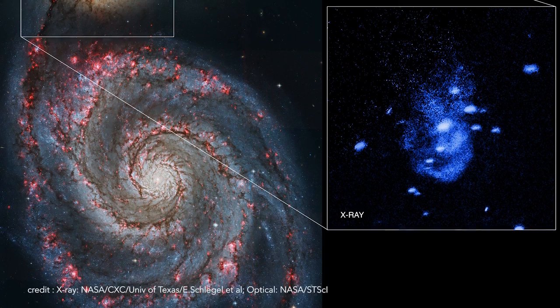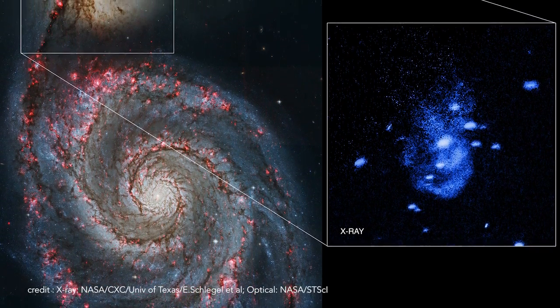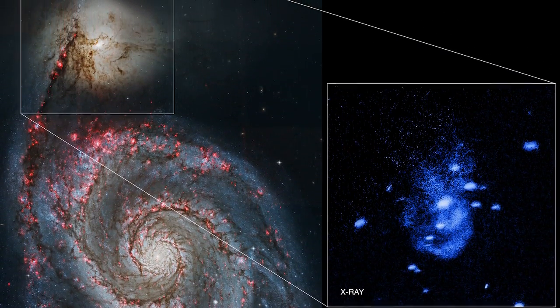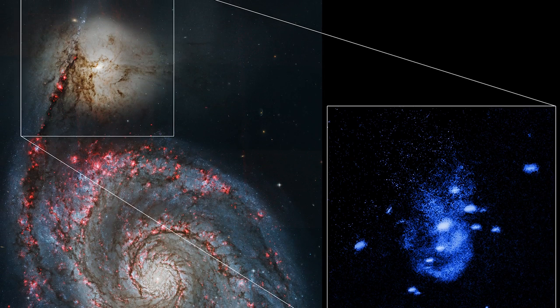Here we see the Whirlpool Galaxy, a beautiful example of two colliding galaxies. The smaller galaxy, visible in the inset, has a bright X-ray source visible in blue, which indicates the presence of a supermassive black hole. The blue arcs and bands are hot, glowing gas being ejected from the region around the black hole. This is evidence of black holes burping. Excuse me again — how rude!